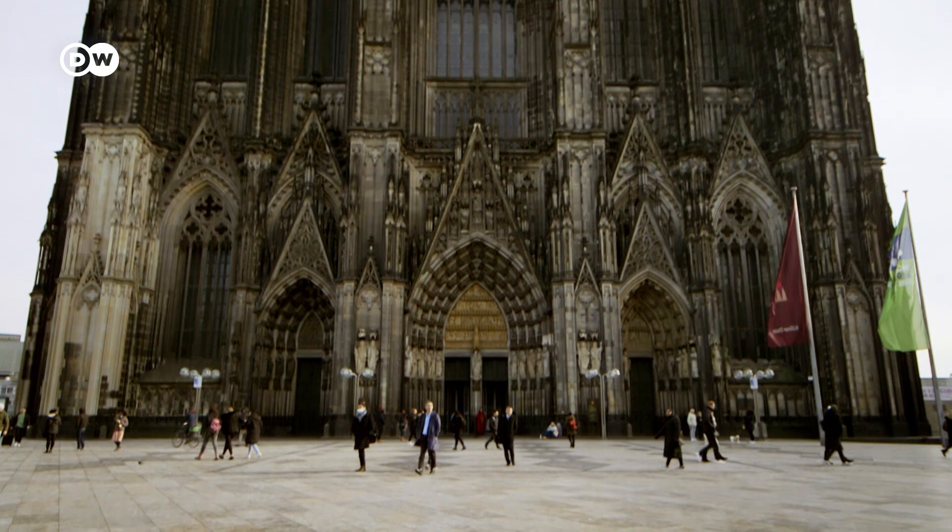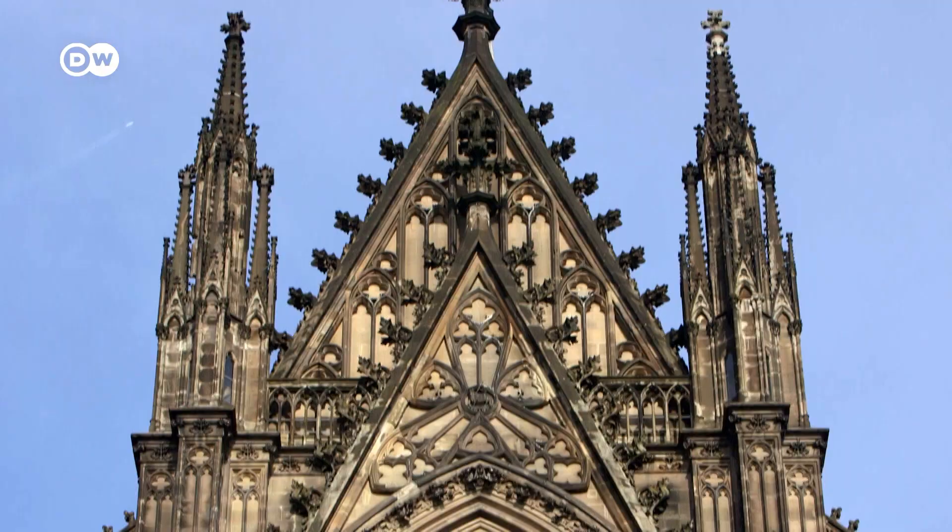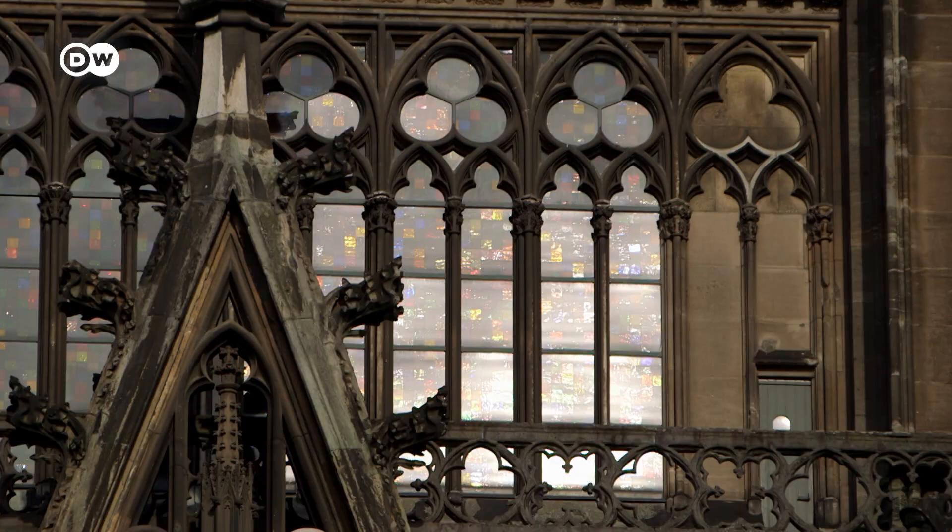This is not Notre Dame — it's Cologne Cathedral. Many people here also see this as the heart of their city. The idea that the cathedral might burn down is unthinkable.